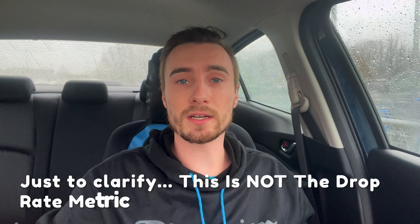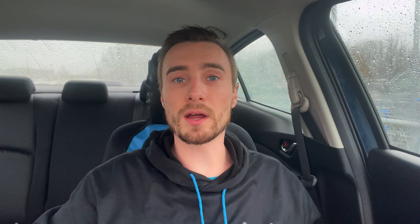Acceptance rate and this metric of dropping orders work together to help you get more offers. A high acceptance rate keeps you prioritized to receive offers, and the number of orders you drop or cancel also determines if you are shown offers. So if you have a high acceptance rate and you rarely or never cancel orders, you should always be seeing an offer every single hour when new offers come out.